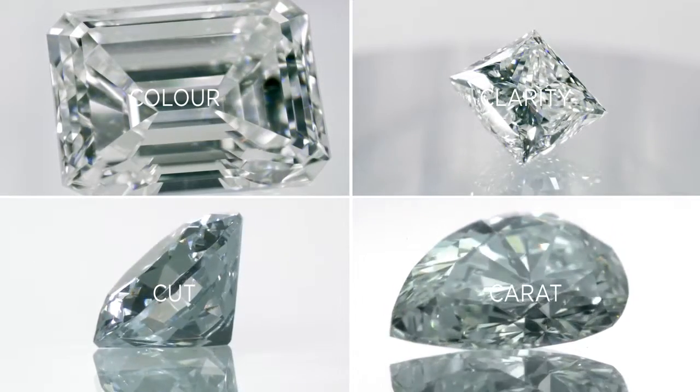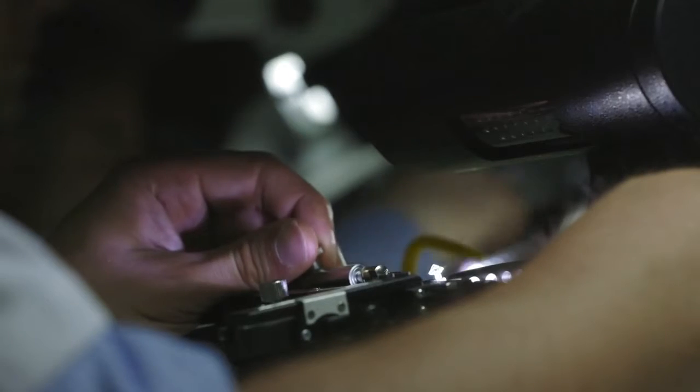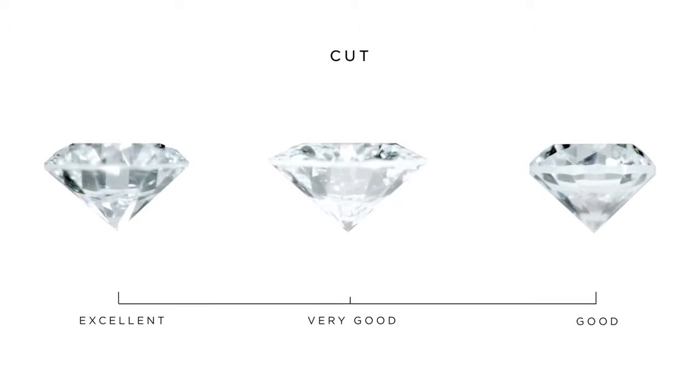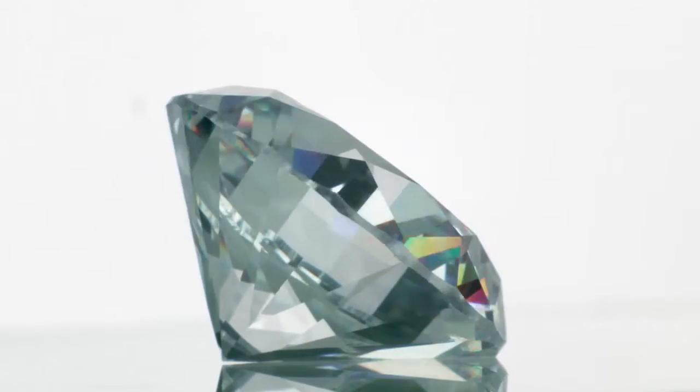While all diamonds are graded against the four C's – colour, clarity, cut and carat weight – this standard form of assessment is not enough to guarantee the exquisite beauty of a Forevermark diamond. It only tells you part of the diamond story. Forevermark knows that two diamonds with the same four C's are not the same. This is why Forevermark goes beyond the four C's by assessing diamonds against a number of other factors: the inherent quality of the original rough diamonds, the precision of the cut and the excellence of the polish, which all determine whether they are beautiful enough to become a Forevermark diamond.